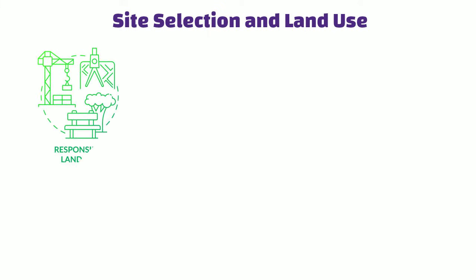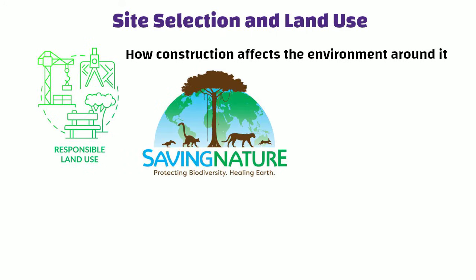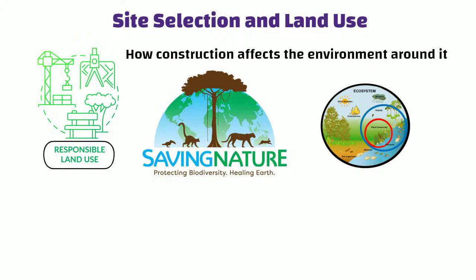Site Selection and Land Use: Green building thinks about how construction affects the environment around it. It cares about saving natural areas, planning land use responsibly and making sure not to disturb ecosystems too much.